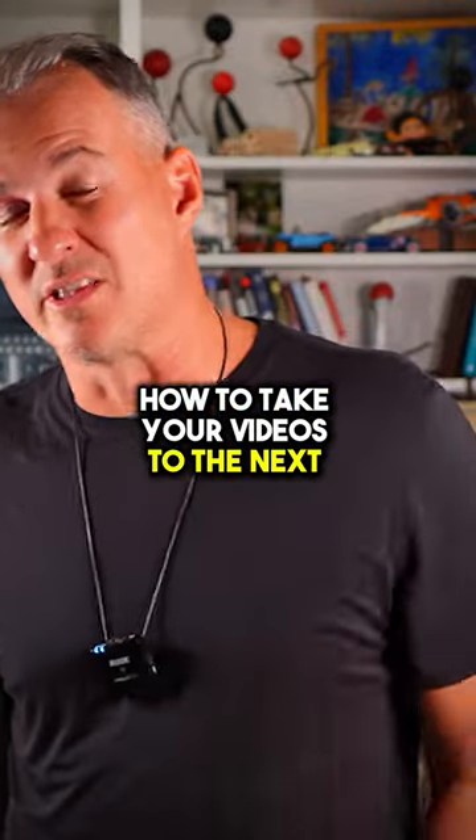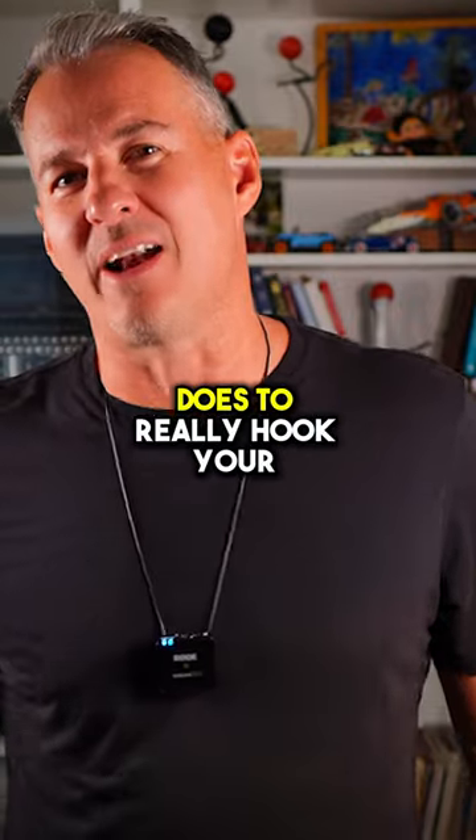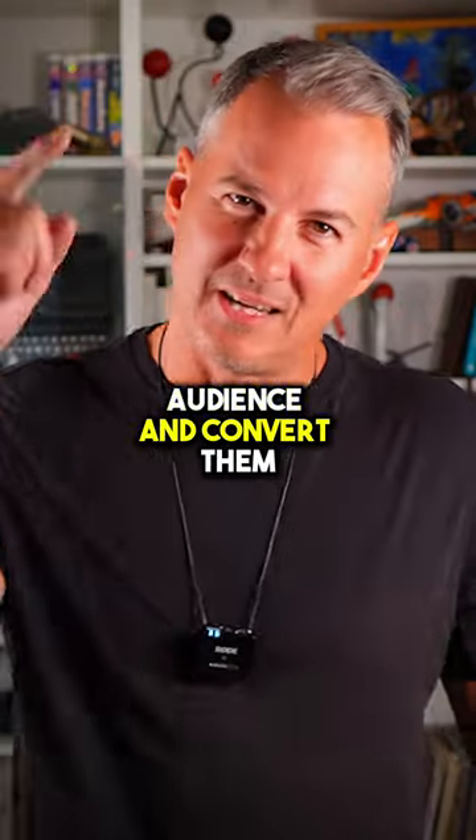So if you want to know how to take your videos to the next level, hook up a call with us at inhealthvideo.com and let us show you what really good video editing does to hook your audience and convert them.